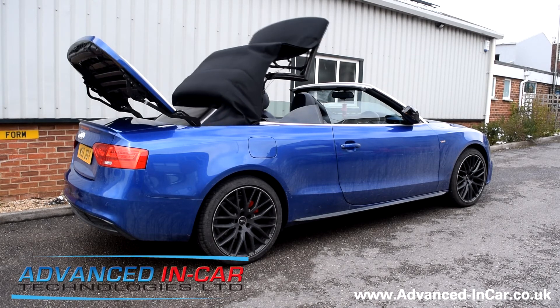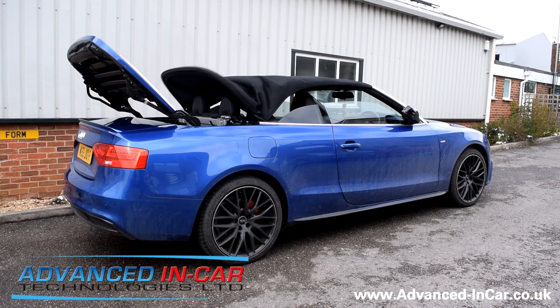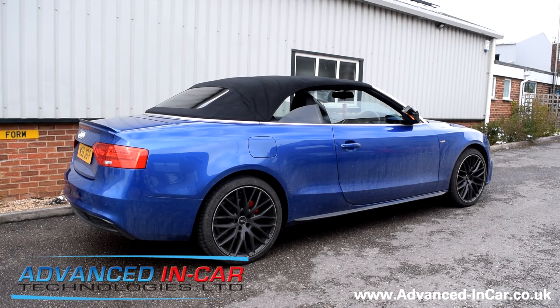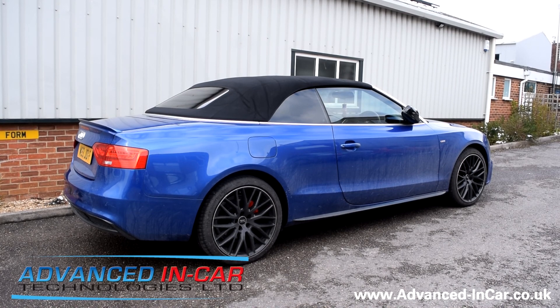And even though the Audi's a few years old, it's still got a very fast mechanism so you're not waiting too long whilst it's doing its thing. And there you go, the auto roof module for the Audi A5. It'll work on loads of different Audis, so if you need to get in touch with us, www.advance-incar.co.uk. Thanks for watching.